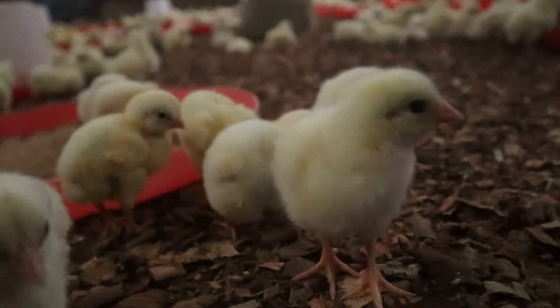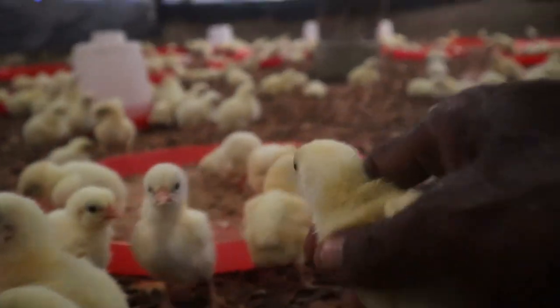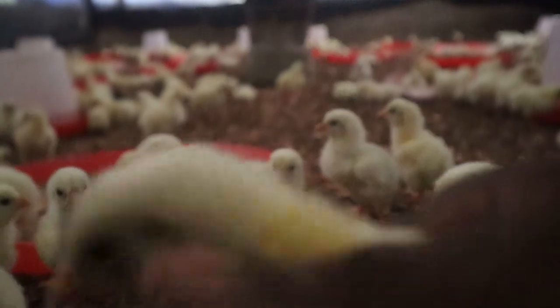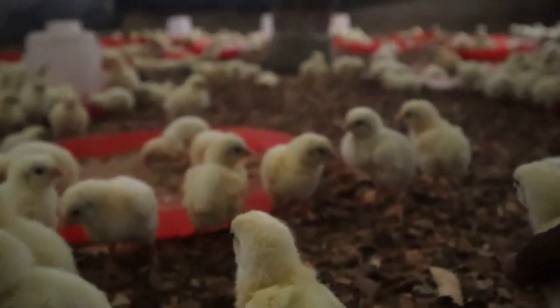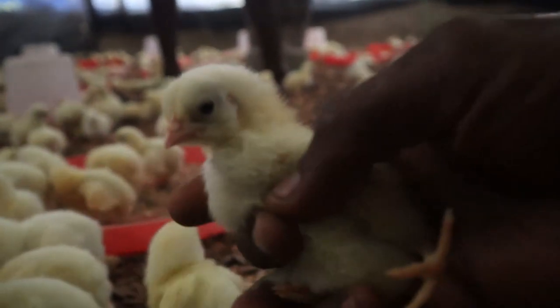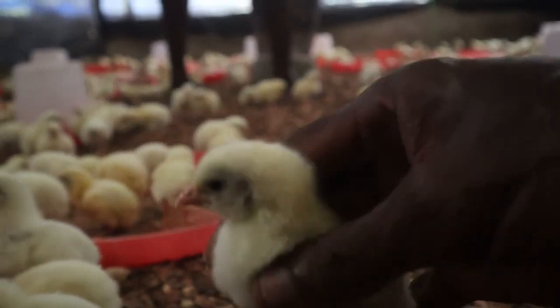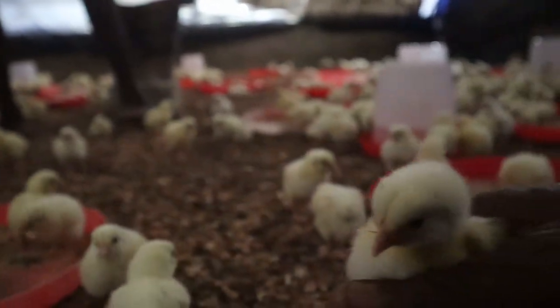Welcome to Life of a Farmer — Loof. We discuss farming in detail. You can follow me on my Facebook page at Life of a Farmer Loof. I appreciate all my new subscribers. If you are yet to subscribe, kindly do so by clicking the subscribe button and the bell icon. Don't forget to give me a thumbs up and share. Without wasting your time, let's dive into the main content.